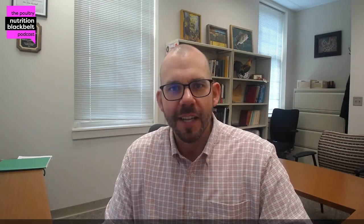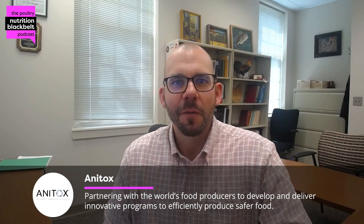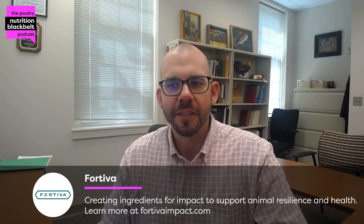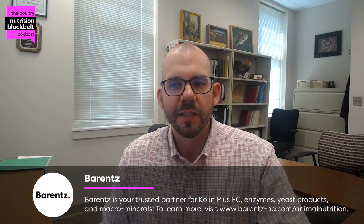Joined today by one of the longtime legends in trace mineral nutrition, Dr. Jerry Spears, who had an esteemed career at NC State working with both ruminants and non-ruminants, and has been working as an animal consultant for the last several years. I really look forward to learning more about what you've been up to, Dr. Spears. Thank you. I know you've worked with a lot of different trace minerals, and recently you spent a lot of time focusing on chromium, particularly working with Kemin, who has a product, KemTrace Chromium.